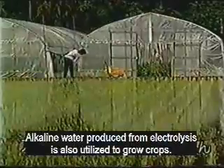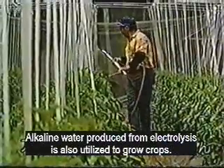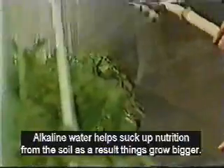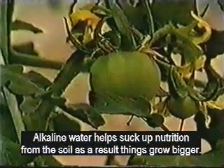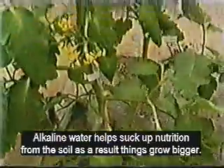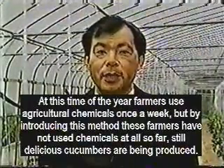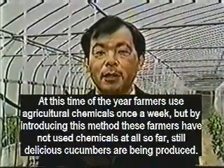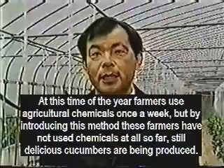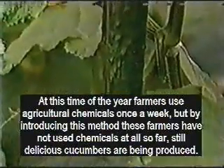Alkaline water produced by electrolysis is also used to grow crops. Alkaline water dissolves nutrients from the soil much better than normal water; as a result, things grow bigger. At this time of year farmers use chemicals once a week, but by using this water, these farmers have not used chemicals at all so far, and still the cucumbers are thriving and delicious. I am sure this will be the method for chemical-free farming in the future.